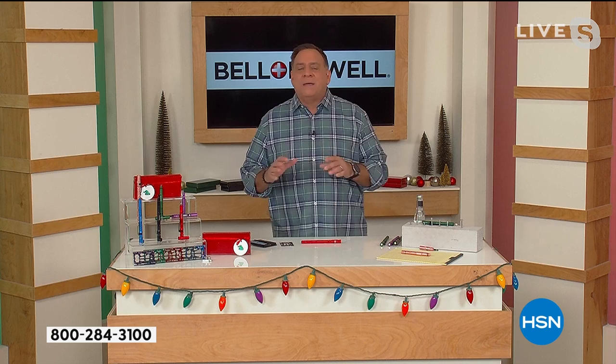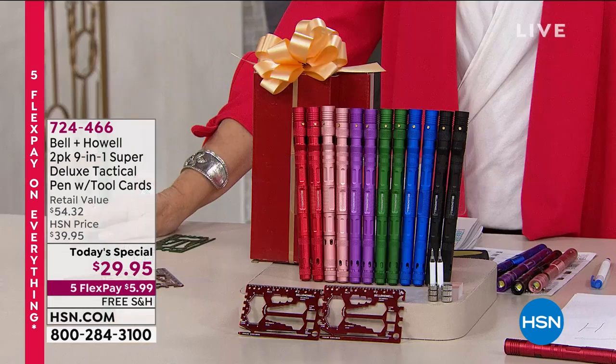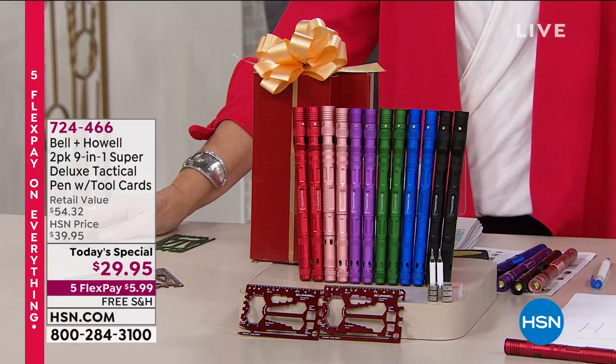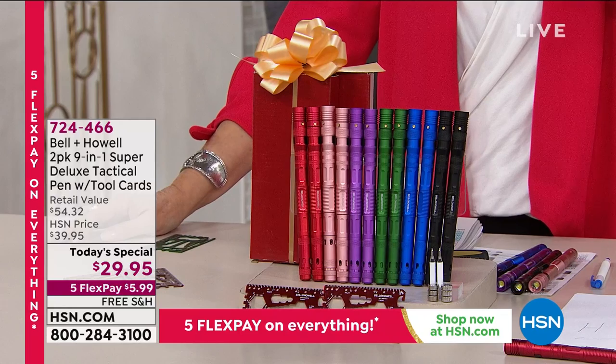This pen is not the tac pen that you see on TV day in and day out. This tac pen is elevated from that — this is the super deluxe version.